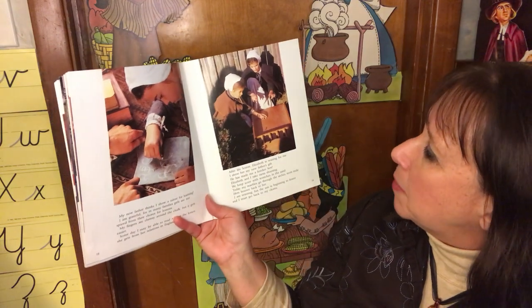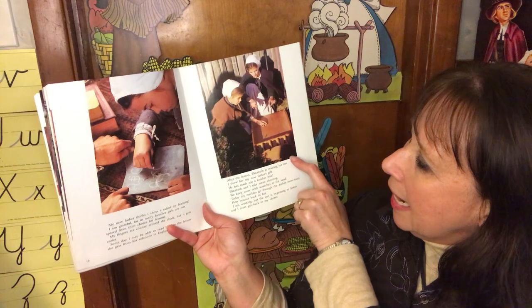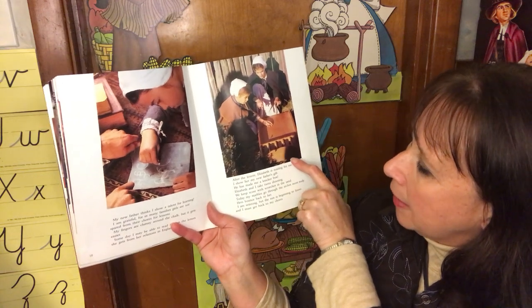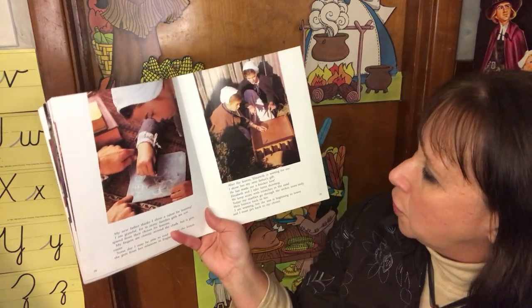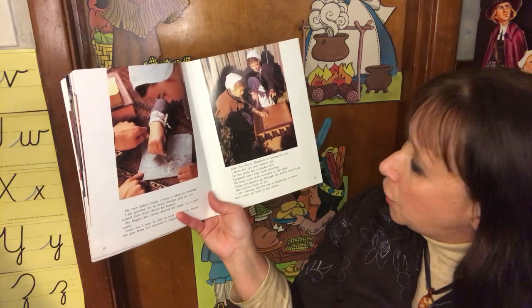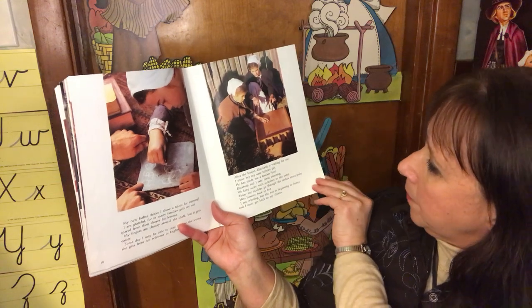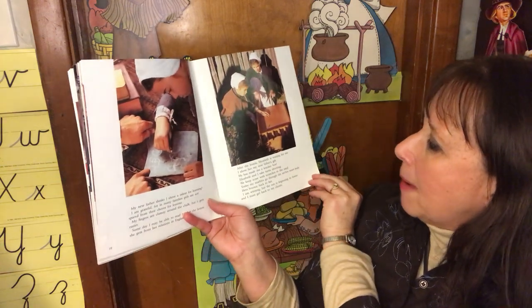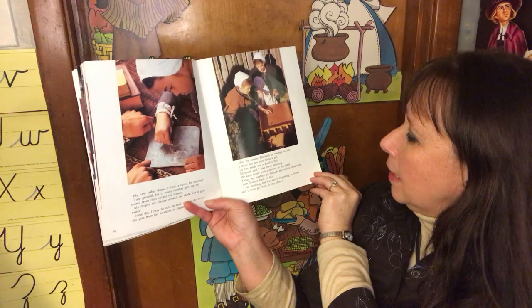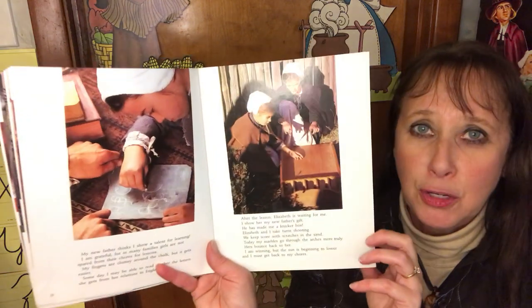After the lesson, Elizabeth is waiting for me. I show her my father's new gift — he has made me a knicker box. Elizabeth and I take turns shooting. We keep score with scratches in the sand. Today, my marbles go through the arches more readily. Hers bounce back to her. I am winning, but the sun is beginning to lower and I must get back to my chores.